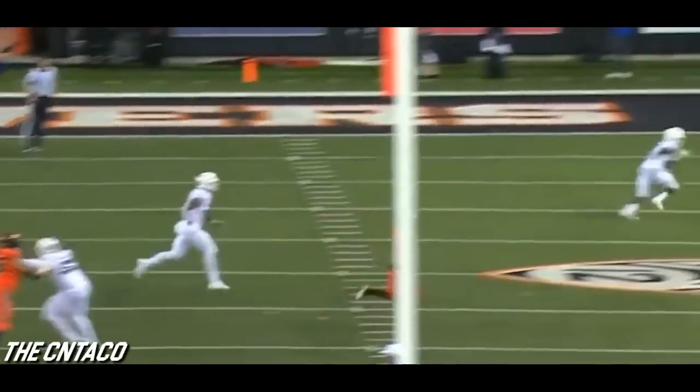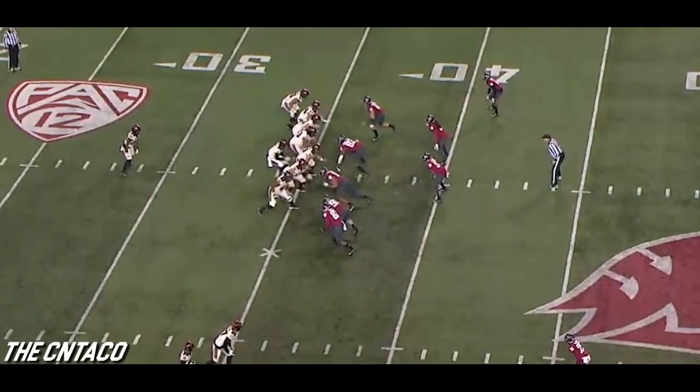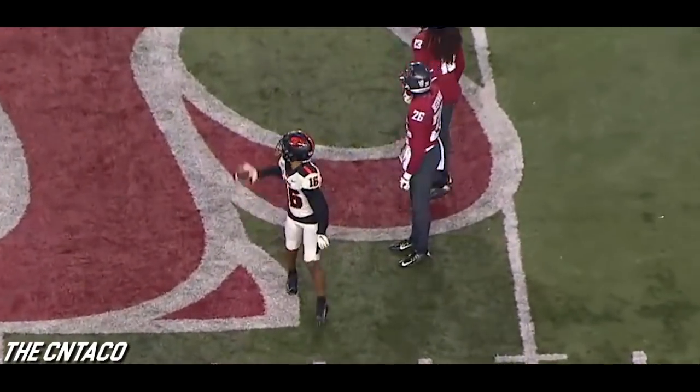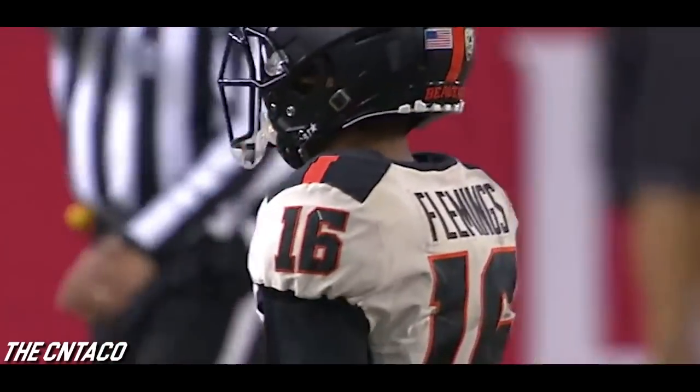Play action right there, just between the safety and the corner over the outstretched arms. Oregon State leads 24-21. Play action, Jake Luton throws, and near midfield sliding with the catch is Champ Flemings — it goes over 100 yards.